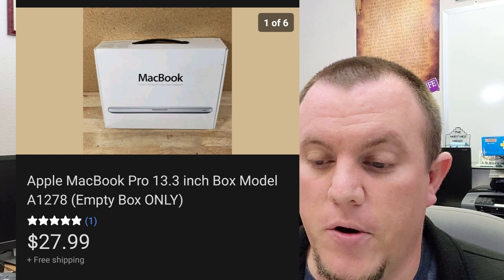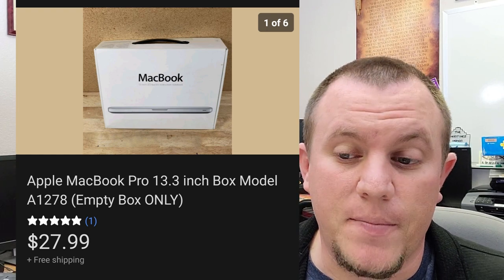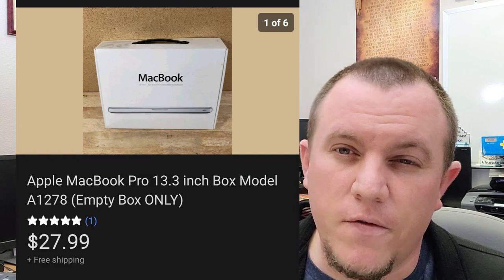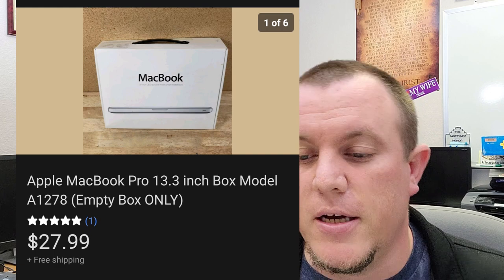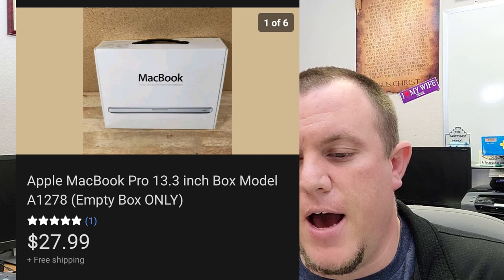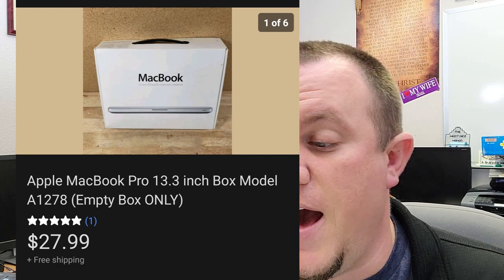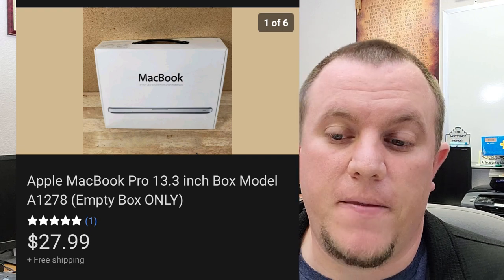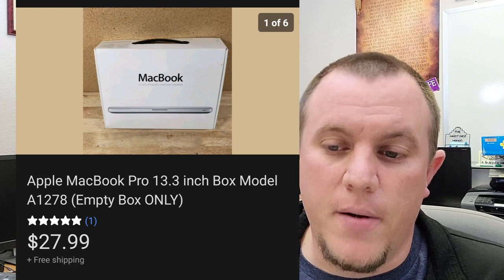Here's an Apple MacBook Pro 13.3-inch box. This one sold for $28 shipped. It goes over a pound so it ships for like $8 to $12 depending on where it's going — I'm in California. I only pay like a dollar for these; if I can find them for a buck I'll grab them. They take a while to sell sometimes and you're not going to make a ton, but for a buck I'll grab them.